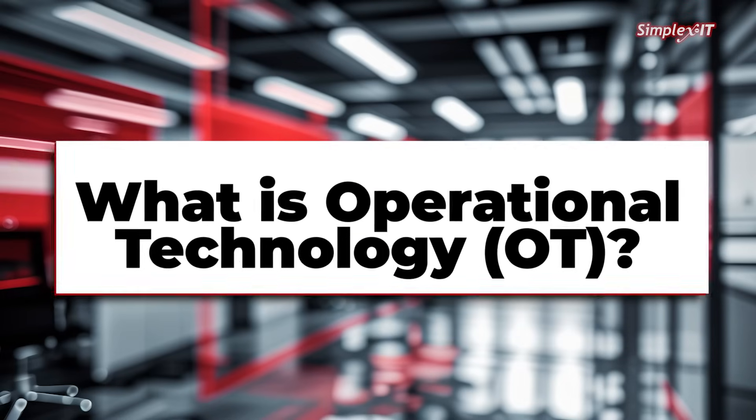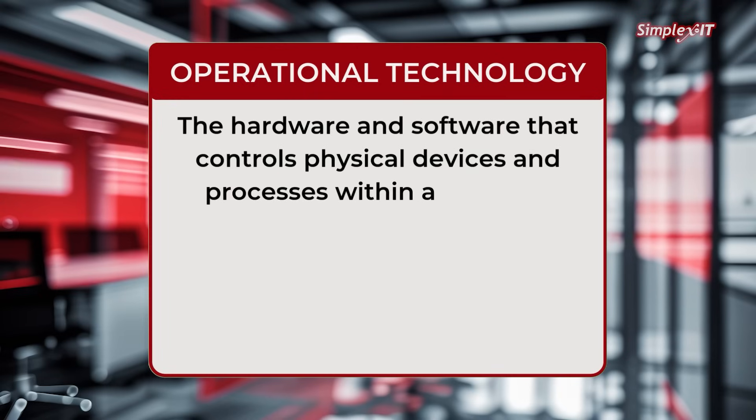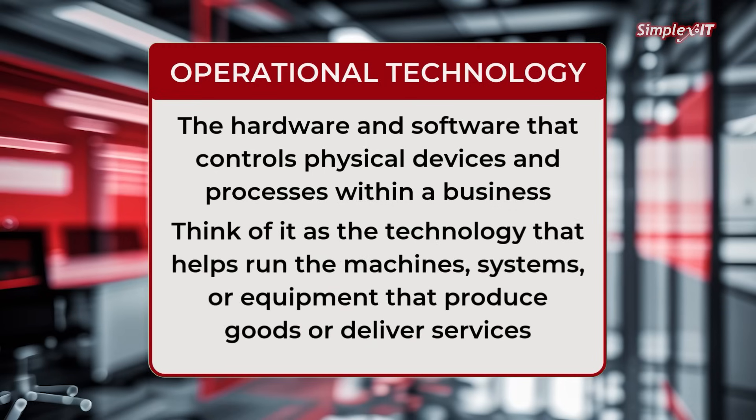What is operational technology? Operational technology, or OT, refers to the hardware and software that controls physical devices and processes within a business. Think of it as the technology that helps run the machines, systems, or equipment that produce goods or deliver services.